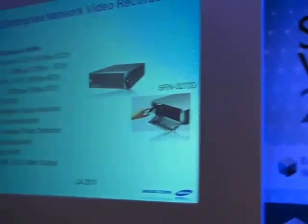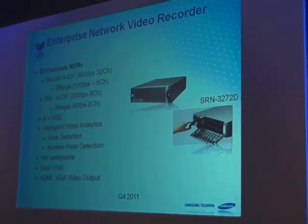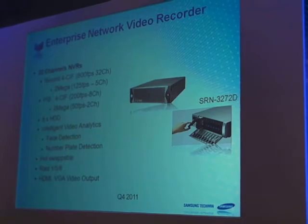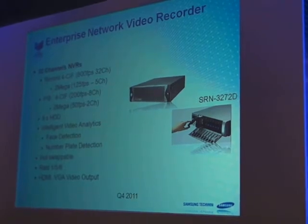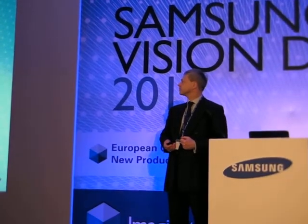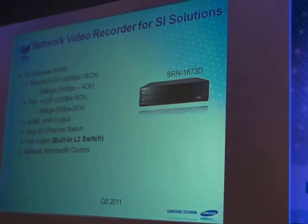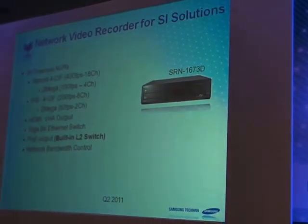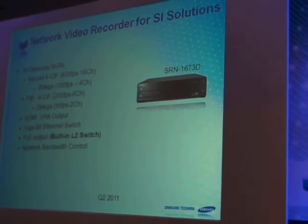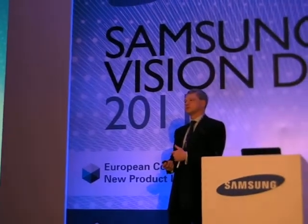Later this year we're bringing out an enterprise NVR with hot-swappable drives and built-in analytics — a really good product for our network and solutions business. We also have a system integration NVR with a built-in PoE L2 switch, to power cameras directly from the device — making things simpler for the installer.